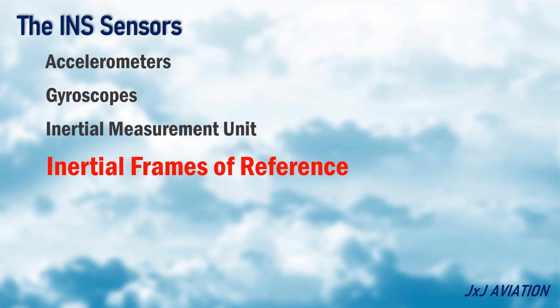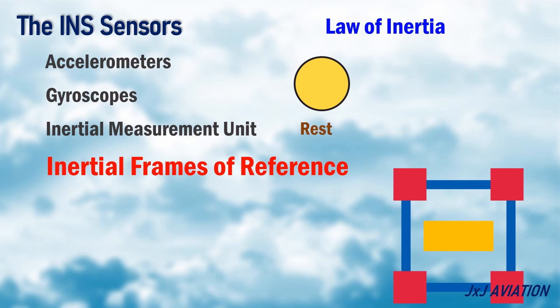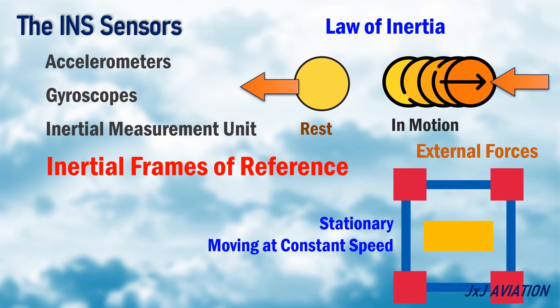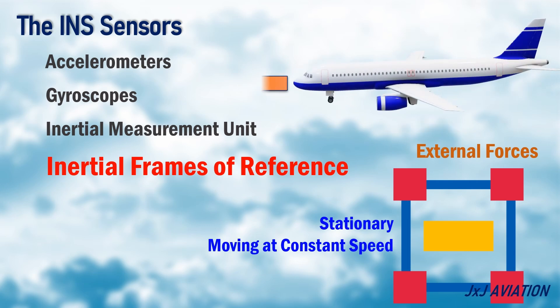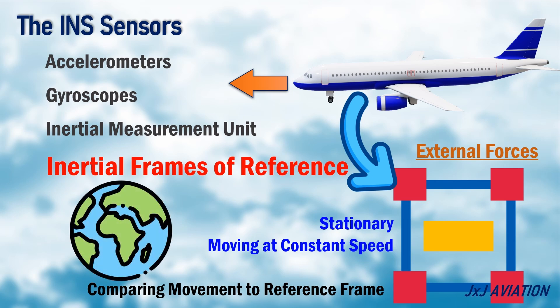Inertial Frames of Reference. For accurate measurement of the movement data of an aircraft, a suitable inertial reference frame has to be used. As per the law of inertia, an object at rest remains at rest, and an object in motion remains in motion, until an external force acts on the object. The reference frame may be stationary or moving at a constant speed. The aircraft movement is caused by external forces. This movement is measured by comparing the aircraft's movement to the reference frame, which is not accelerating. Normally, the Earth is used as the inertial reference frame.